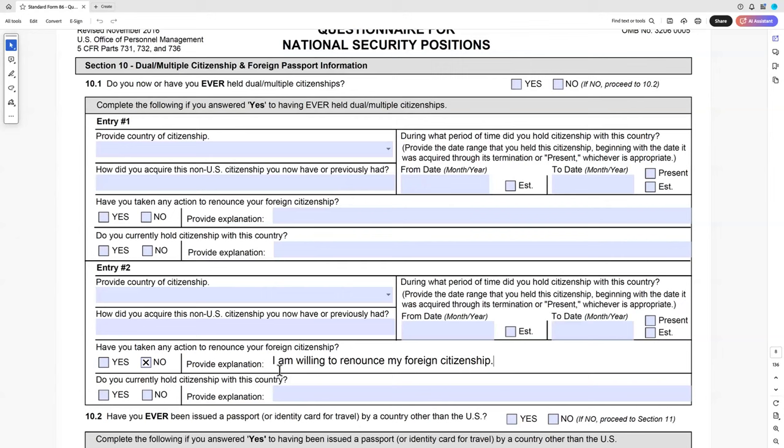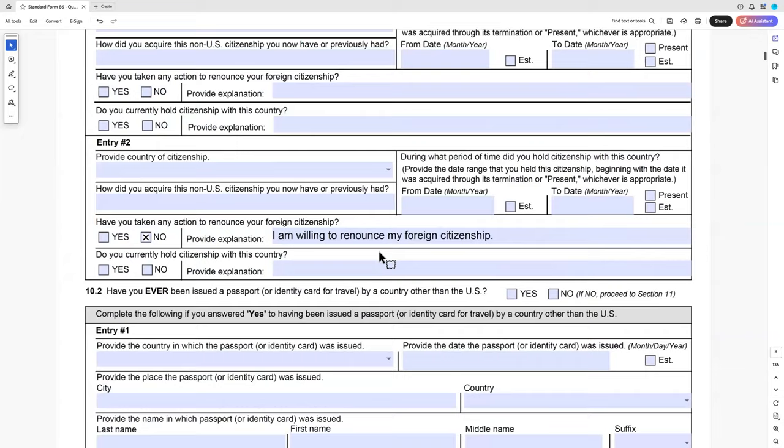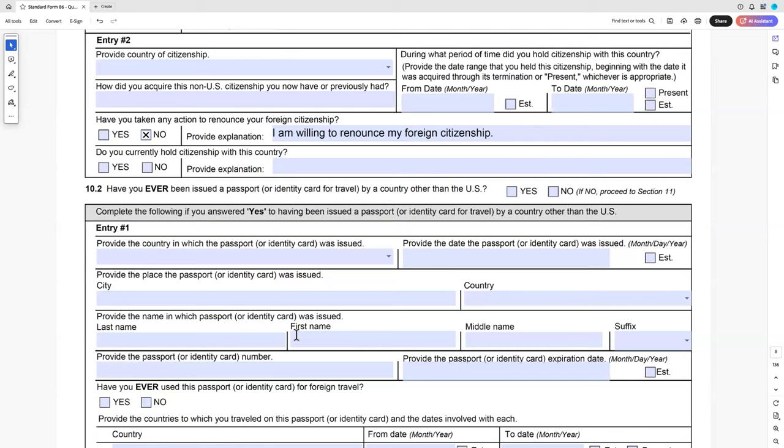Note that some countries, if you take on a second citizenship, automatically forfeit your original — India, for example. Some citizenships you can't give up. Anyone who wants to follow up on that is welcome to contact me. You'll see questions throughout like 'ever been issued' or 'ever used a passport or identity card of a foreign country.'